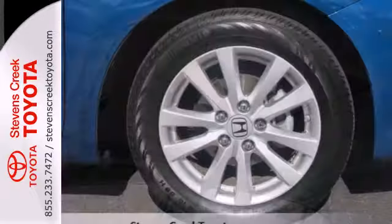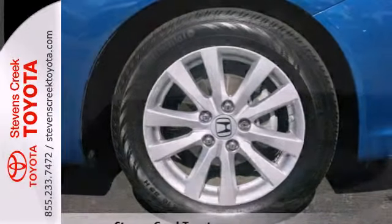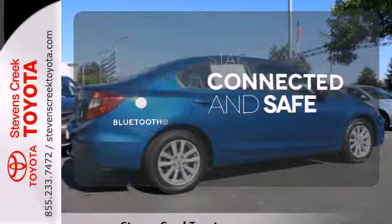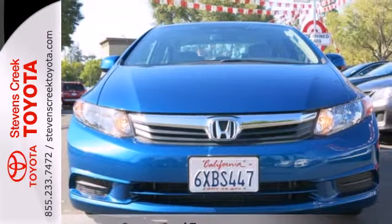Comfort is yours with its ice-cold air conditioning and tilt and telescopic steering wheel. The sunroof gives you fresh air for your drive. Bluetooth wireless technology keeps you in command and in touch. Make this affordable Civic yours and come in for a test drive today.